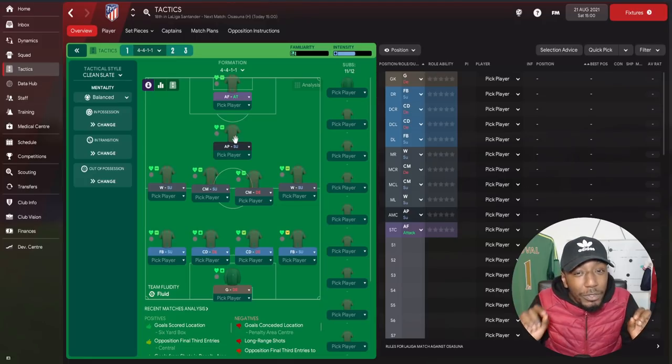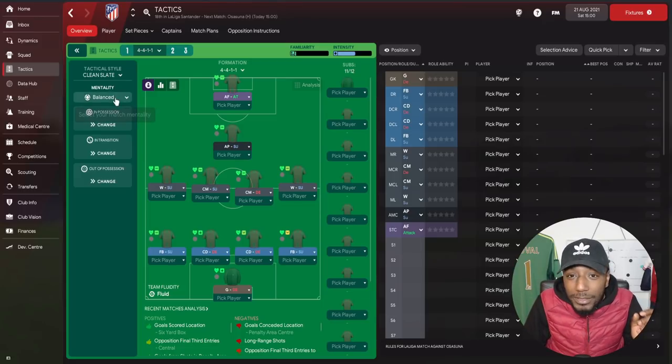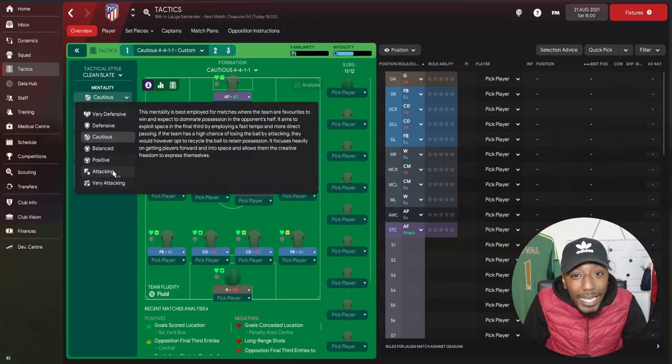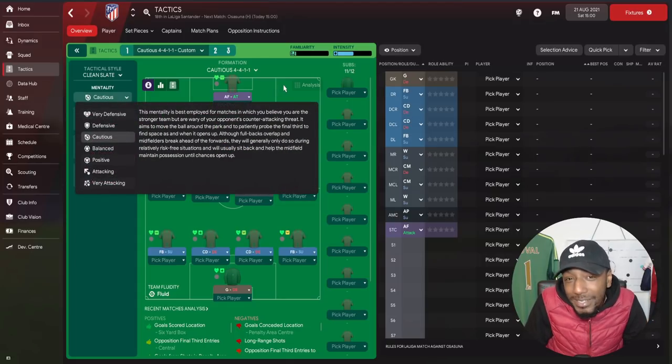What I'm looking for in possession is this 4-4-1-1 shape, but out of possession I want the attacking midfielder to join the striker in the first line of press, making it more of a 4-4-2. For the mentality, I'm going to go with the cautious mentality — usually we go for something more positive, but today because we're focusing on defensive shape and counter-attacking football, we're opting for cautious.